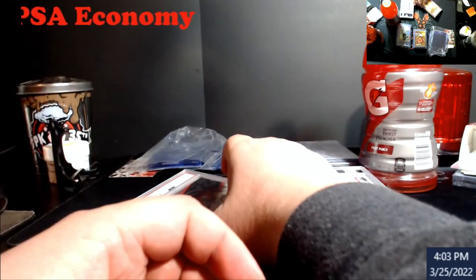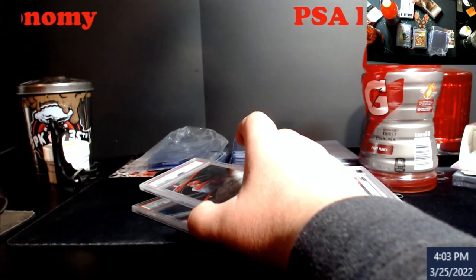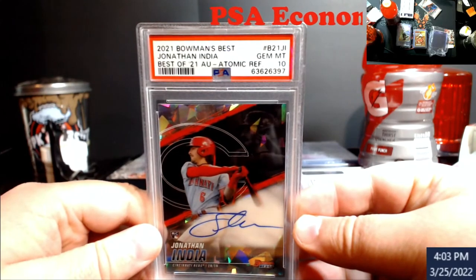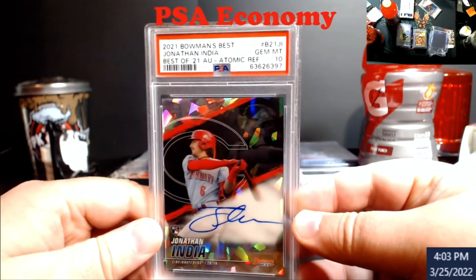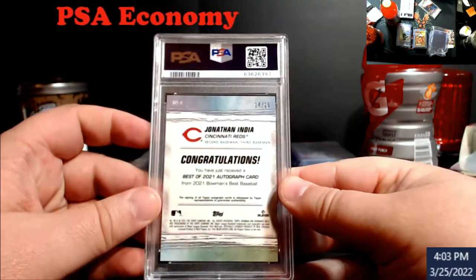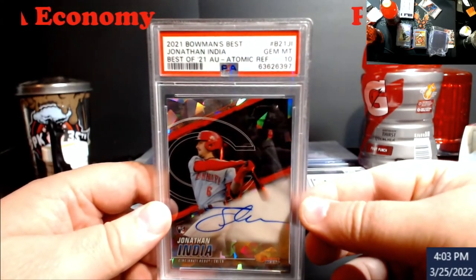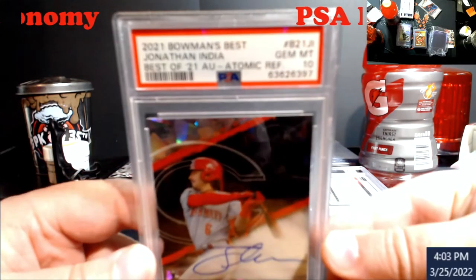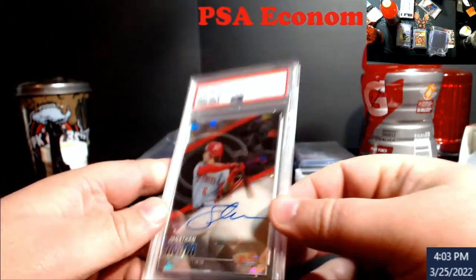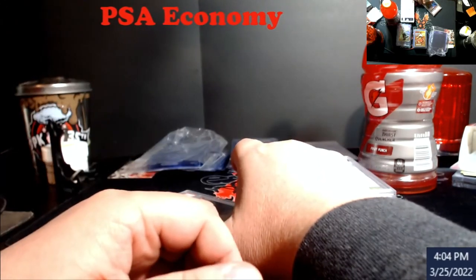Next up — Bowman's Best. I pulled the atomics of two autos. One was actually pulled by Jacob Monster; this one here I pulled out of my own boxes when I opened up Bowman's Best India. Got a 10 on the atomic. Really happy with these — they're numbered out of 25, and this is a pop one on this, so pretty cool overall. Being up in Reds country it'll sell real well. I want to say somewhere in the neighborhood of $350 to $500 on that, but I'll have to double check what the raws are going for.